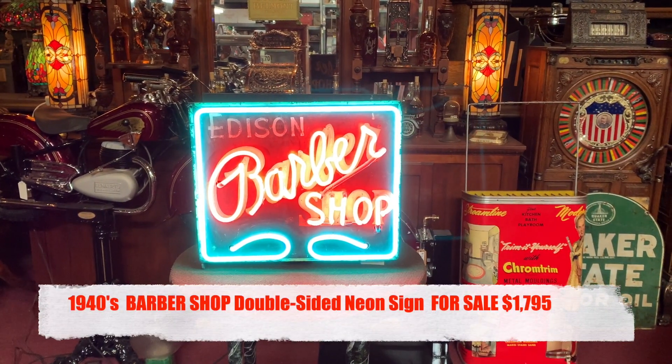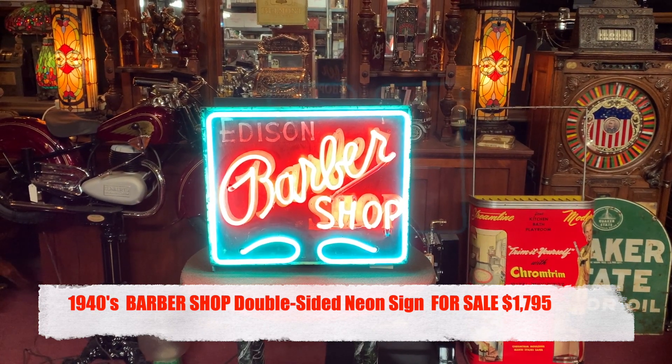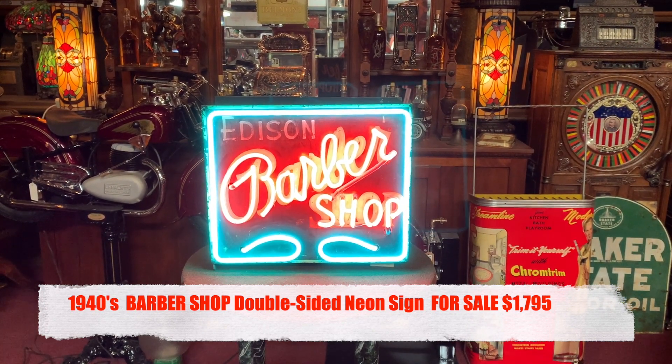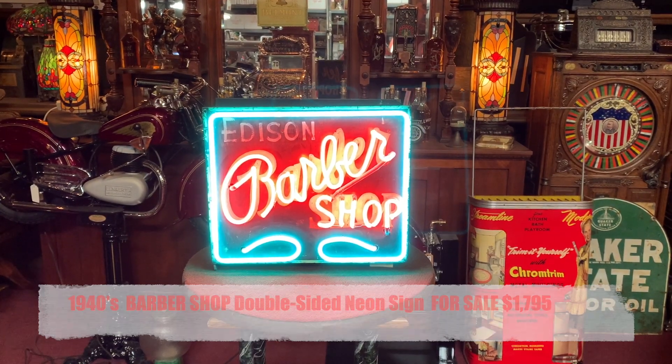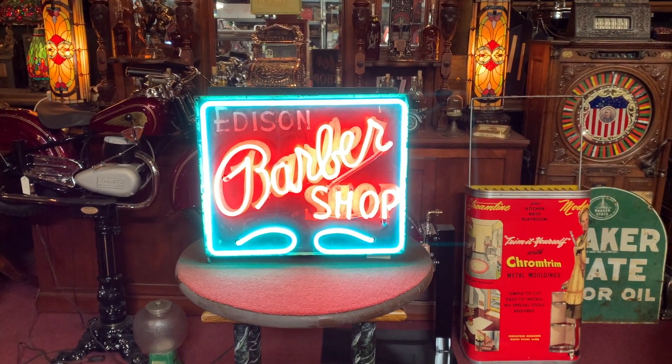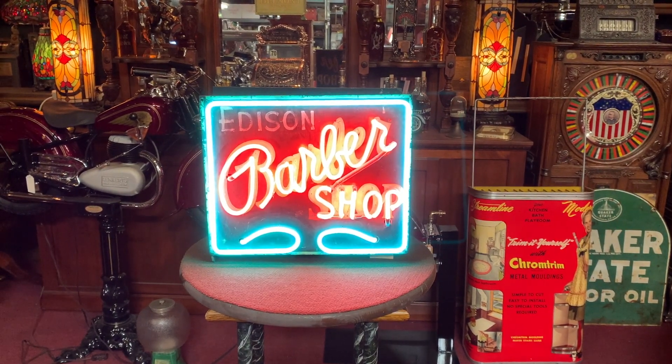We've got a really interesting, great offer. This comes from the pick we did up in San Jose of over 500 different signs. The guy was a top-notch collector. Everything we've been listing has been nothing but great pieces, and to be honest with you, we've already sold half of what we've listed already.